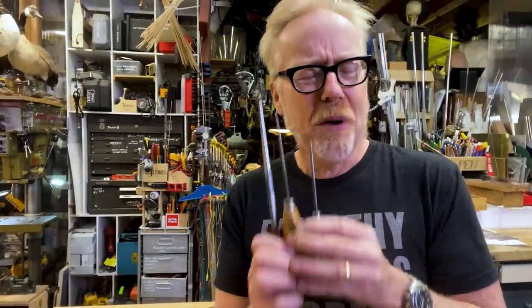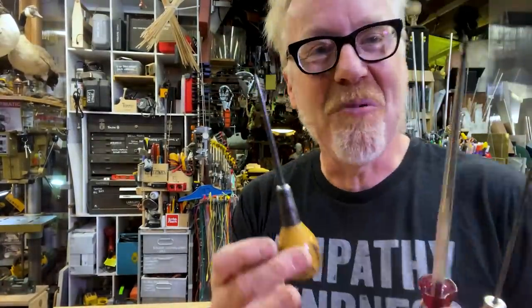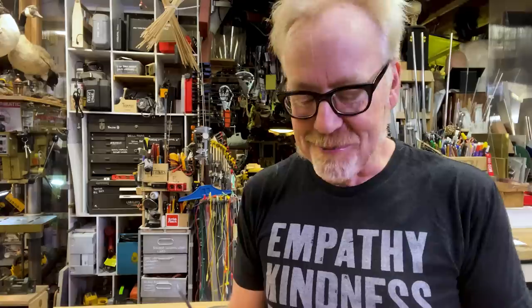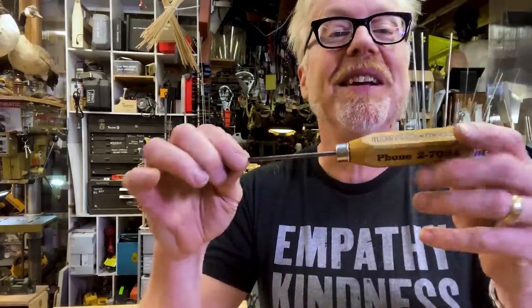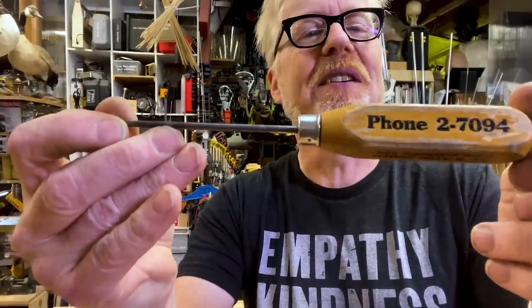Suffice to say, you probably want more than one awl — and make sure you wear steel-toed boots. I'll include some links to ones that I like in the comments below. But this is always something that you could find at an antiques mall, and frequently it's got some great old...